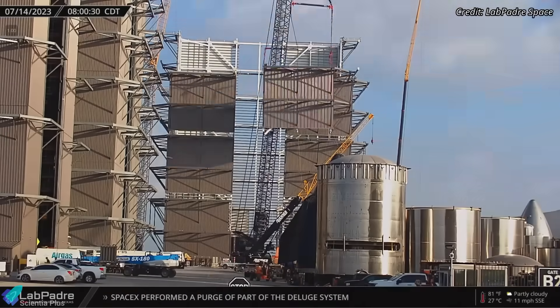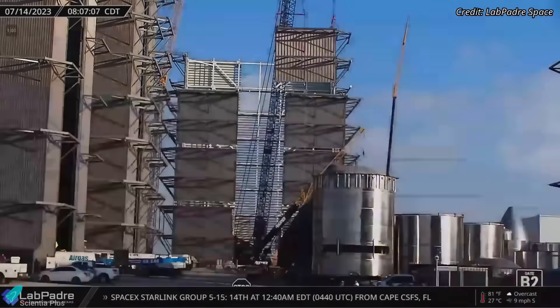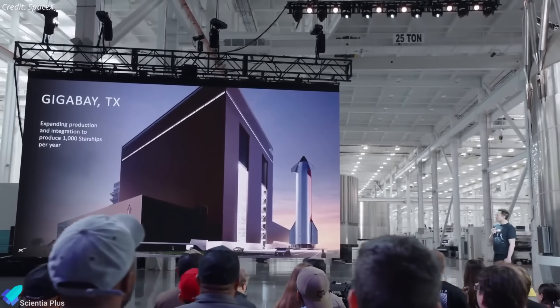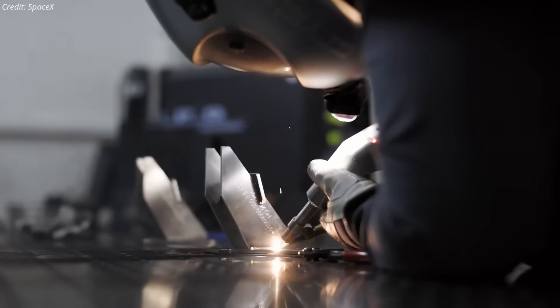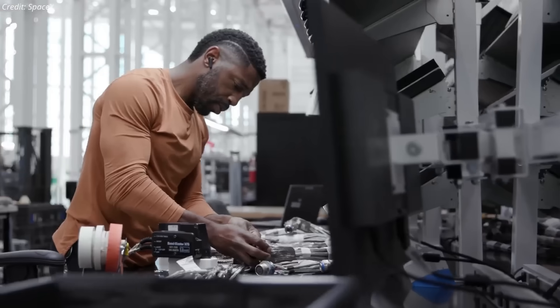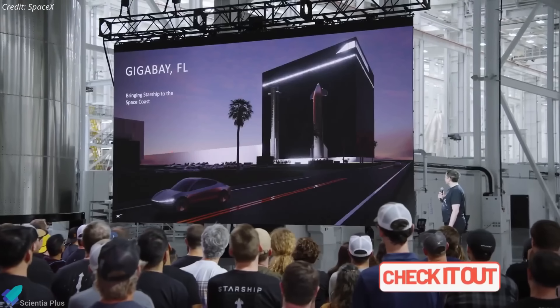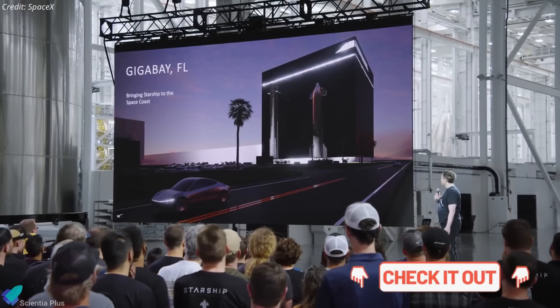Once set, vertical steel columns, beams, and walls will rise, following the construction sequence used for the high bay and megabay. Gigabay is designed to be a high-throughput Starship manufacturing hub, potentially producing over 1,000 vehicles annually. It will consolidate advanced tooling, automated welding, and supply chain systems to enable rapid, large-scale Starship assembly. For more details on the facility's design and goals, check out my earlier video linked in the description.